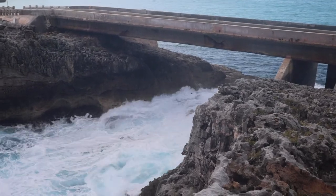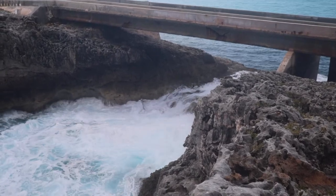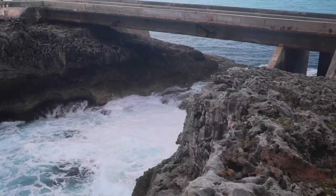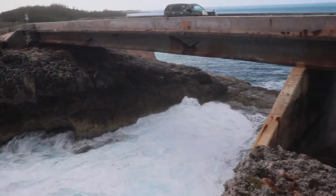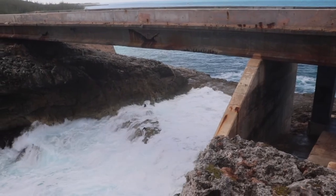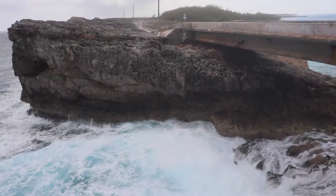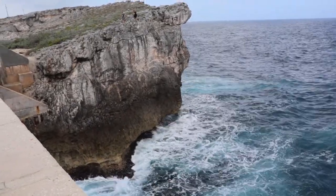Bahamas.com describes the bridge this way: "One of nature's true wonders, the Glass Window Bridge will certainly leave you breathless as you drink in the magnificent panoramic view. It is one of the few places on earth where you can compare the rich blue waters of the Atlantic Ocean on one side of the road and the calm bite of Eleuthera, or Exuma Sound, on the other side, separated by a strip of rock just 30 feet wide."